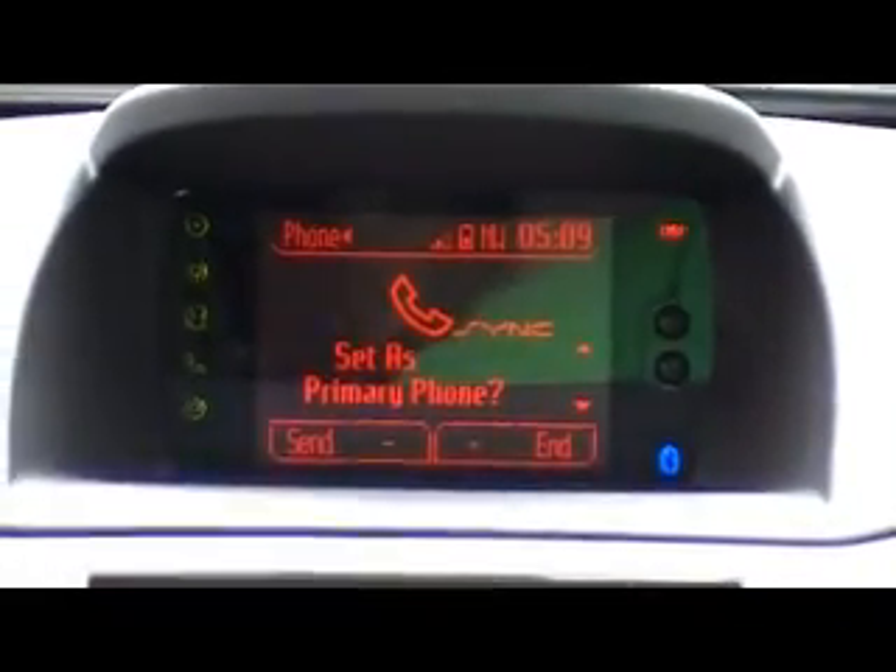For your safety, please stay alert to changing road conditions and use SYNC's voice-activated features while your vehicle is in motion.